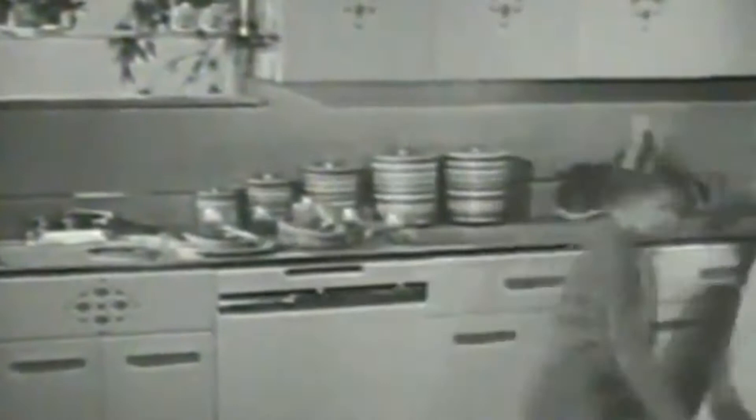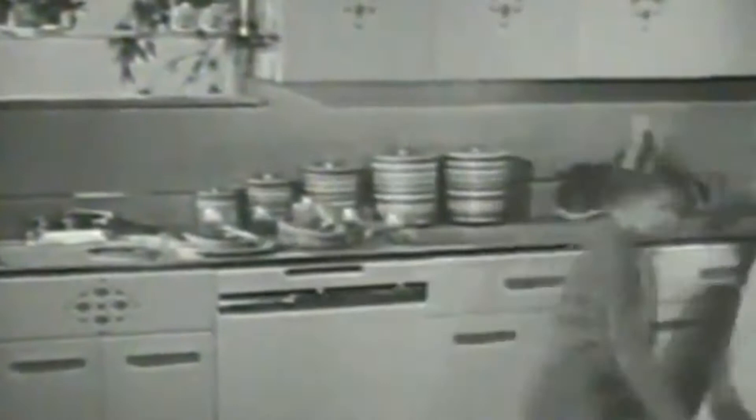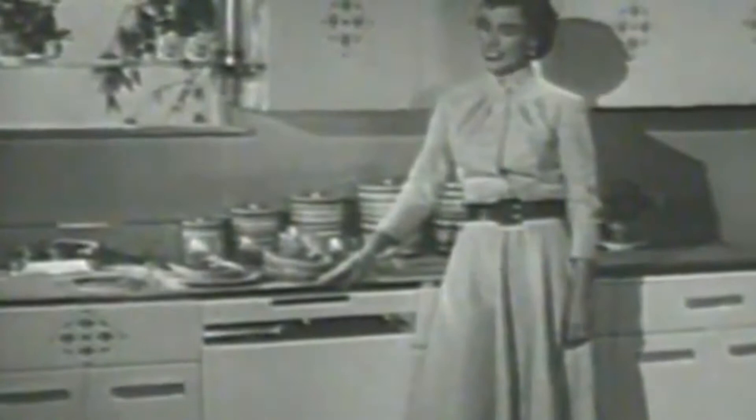There was a time when the prospect of washing a stack of dishes like this would send cold chills up my back. But those days are gone forever, ever since I got this, my Frigidaire automatic dishwasher.